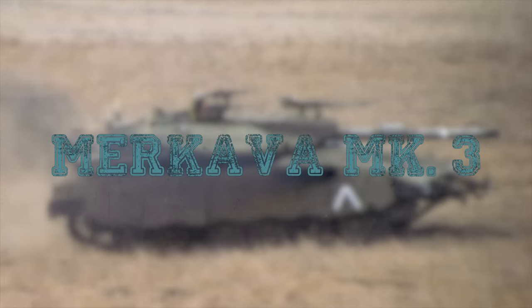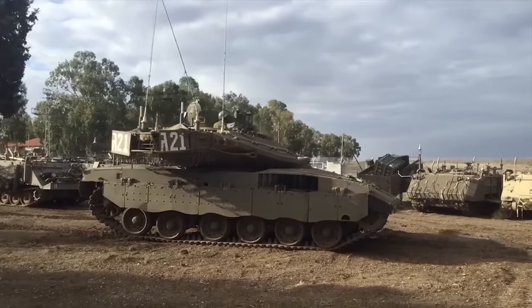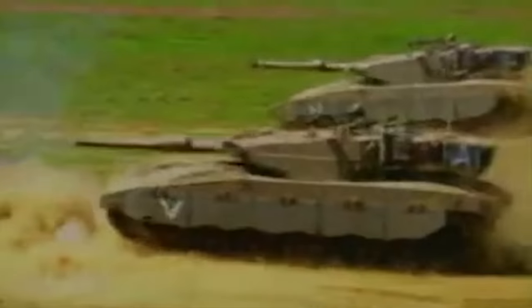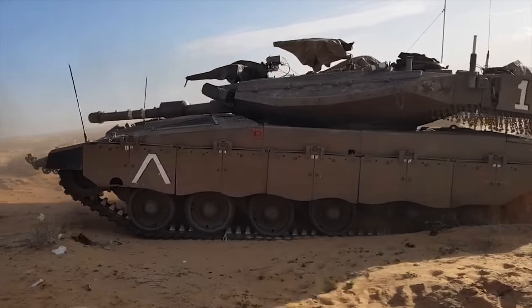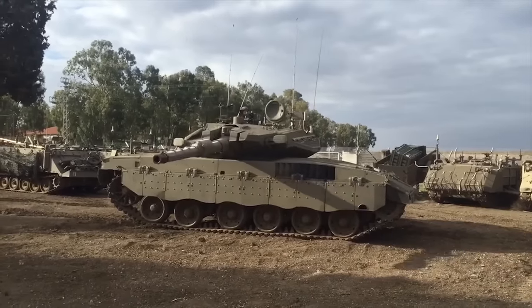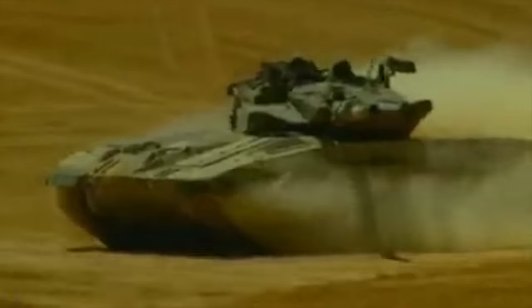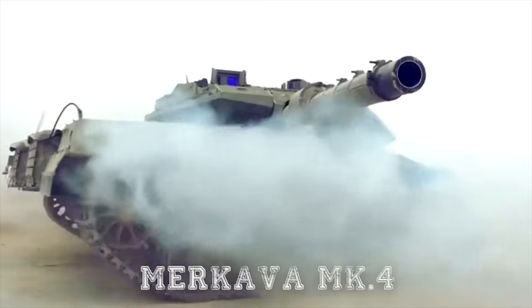Merkava MK3. The Merkava MK3 main battle tank is a successor to the MK2. It was first publicly revealed in 1989. Production tanks entered service with the Israel Defense Forces in 1990. Production ceased in 2003, with a total of 780 of these tanks built. It is still widely used by the IDF alongside the newer Merkava MK4. The Merkava MK3 has the same layout as its predecessors.